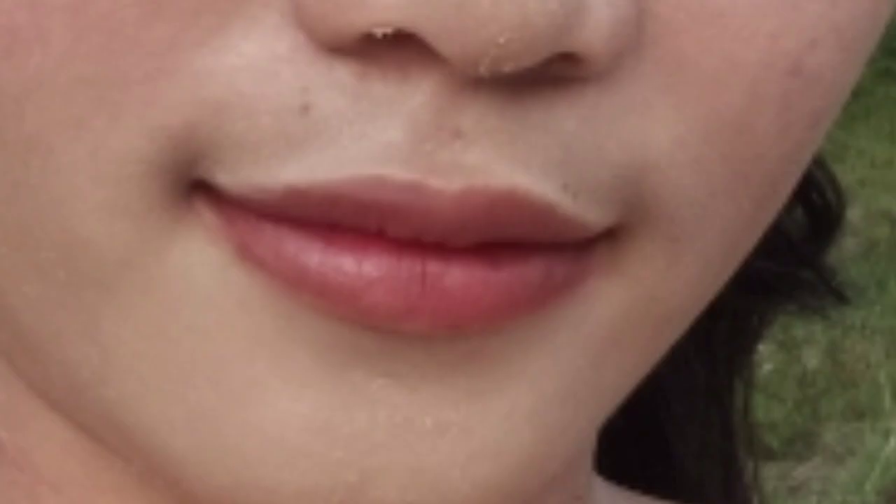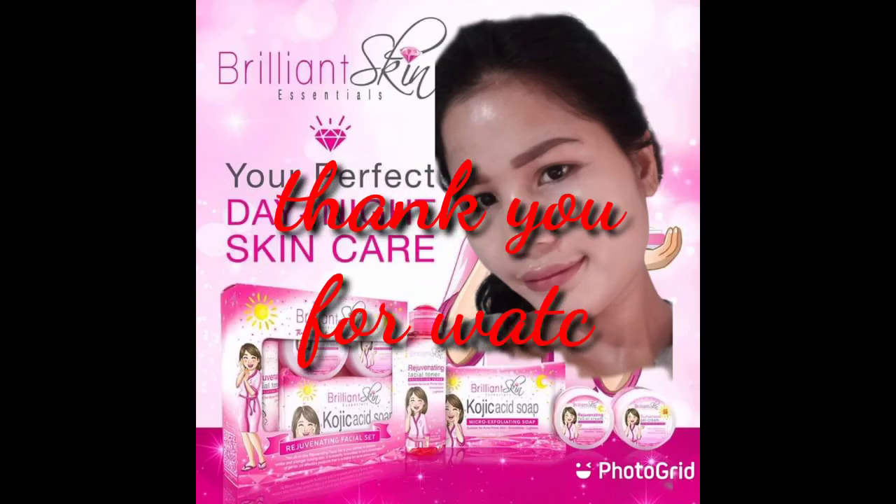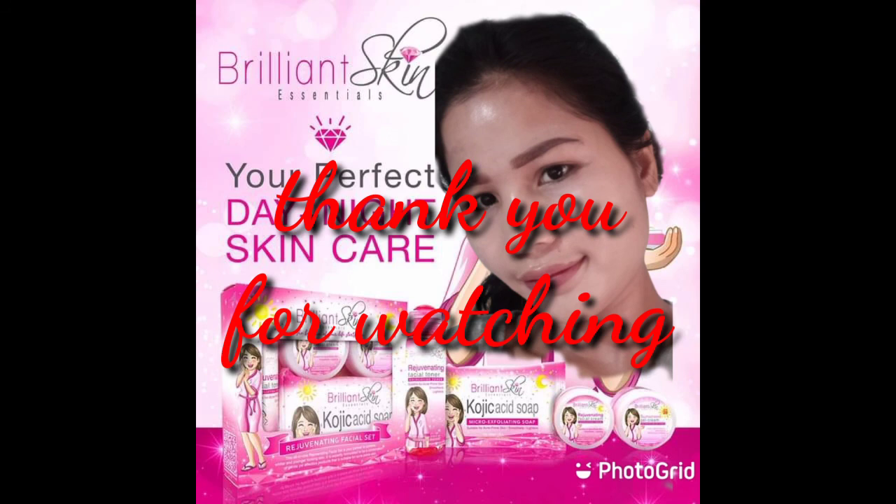I'll put the link in the description for my first and second month of using Brilliant Rejuvenating Set, where you can see I was really suffering. But now I'm happy with the results because my skin has become numb — it doesn't hurt anymore. On October 20, I stopped using Brilliant Rejuvenating Set, and that's when my face really started peeling intensely.